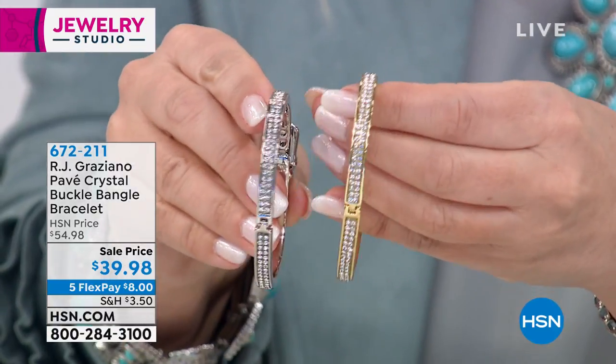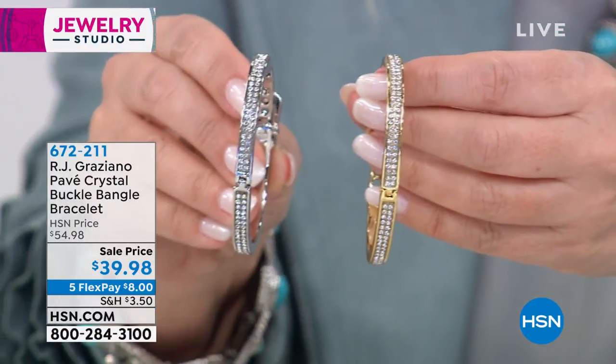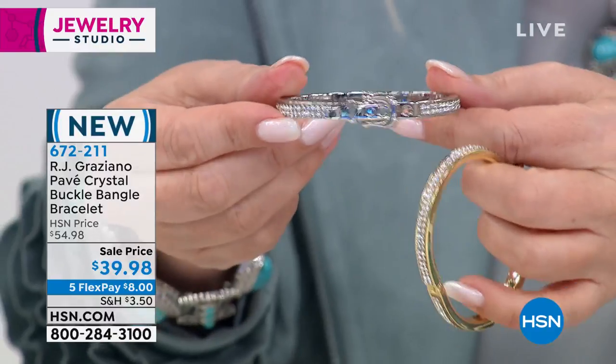On all beauty, fashion, and jewelry all the time. Now we're going to take a look at the pave crystal buckle bangle bracelet. Try saying that three times fast — I said it one time slow.